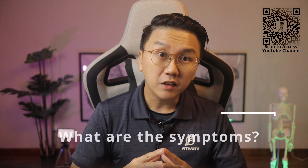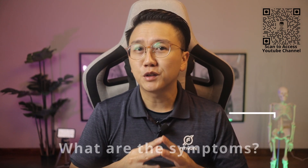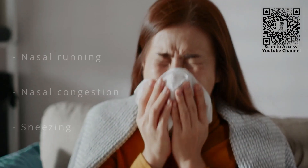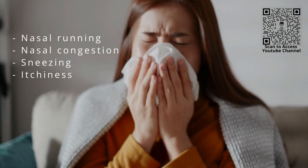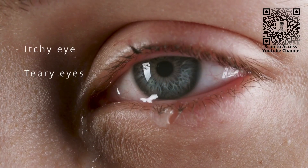Is there a diagnostic criteria? Yes. The symptoms of allergic rhinitis are nasal running, nasal congestion, sneezing and itching, itchy throat and cough, and itchy or teary eyes. When you have two or more of these symptoms for more than an hour a day, for more than two weeks, it is diagnostic of allergic rhinitis.